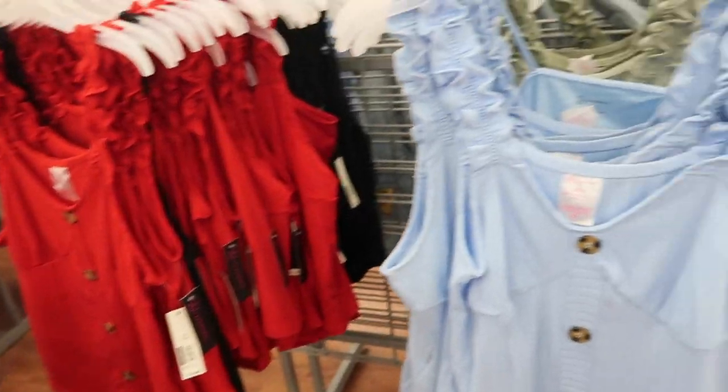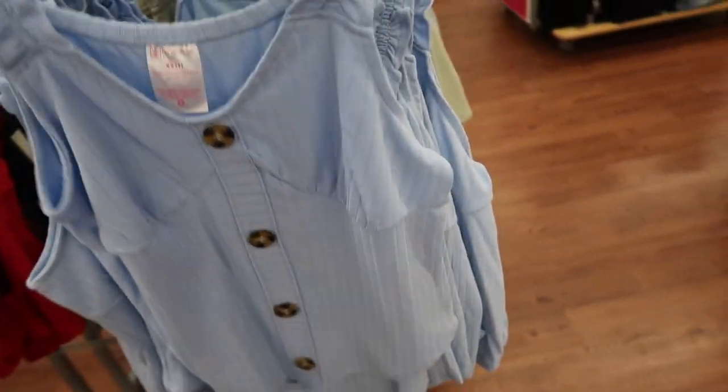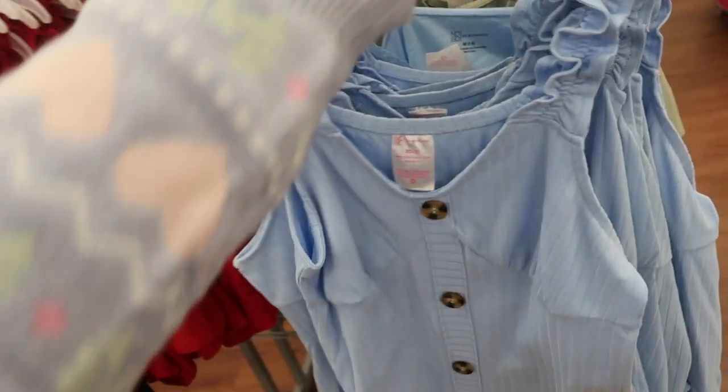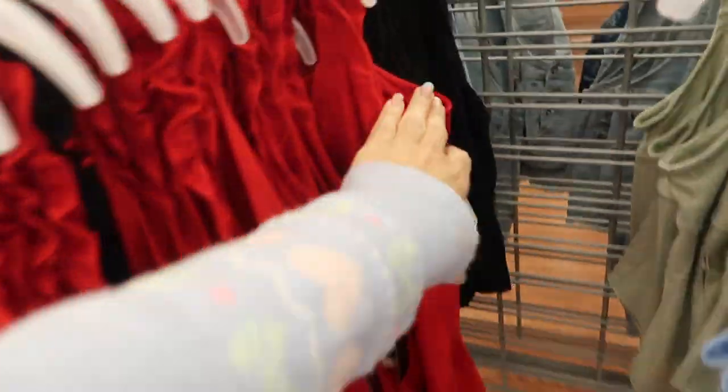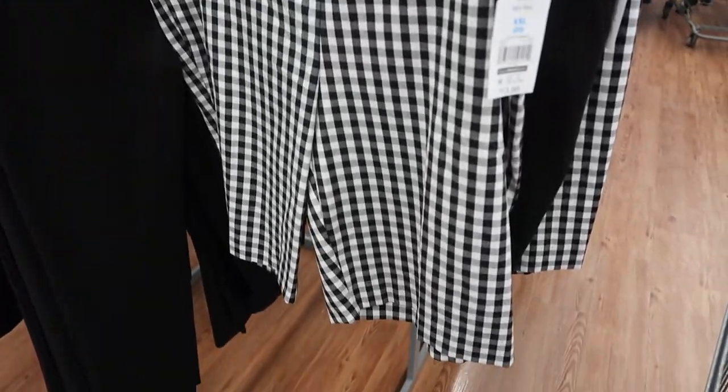New tanks from No Boundaries — these have ruffle detail on the strap, faux buttons all the way down with the same detailing, and a more fitted style. They come in blue, green, red, and black. They're $10.98.